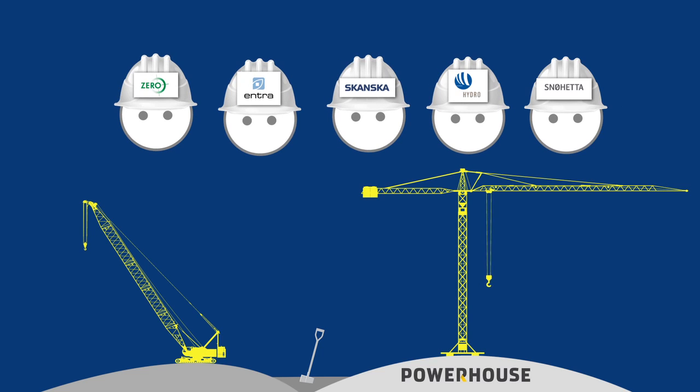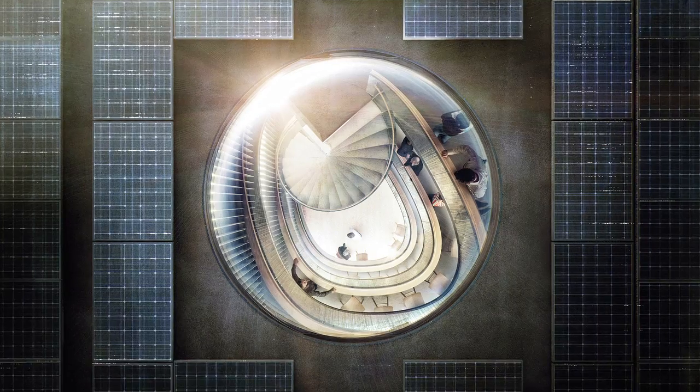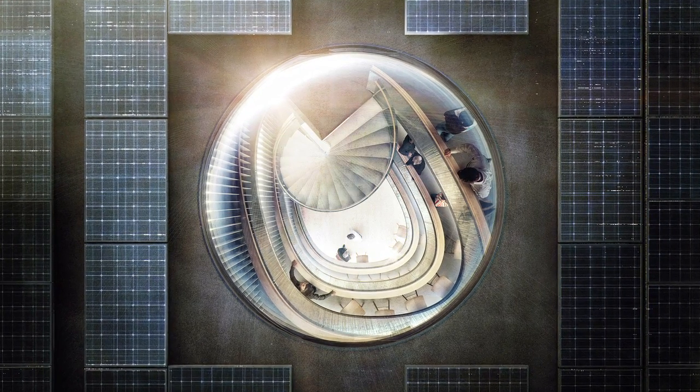Powerhouse is a partnership established by the environmental organisation Zero, Entra Eiendom, the contractor Skanska, the aluminium company Hydro and Snøhetta Architects. The ambition is to develop and realise buildings that produce more energy than they consume over their lifetime.